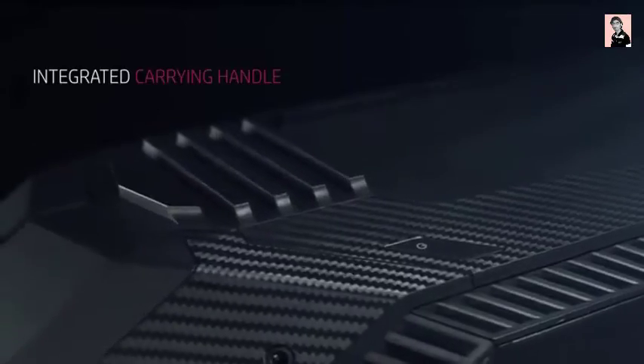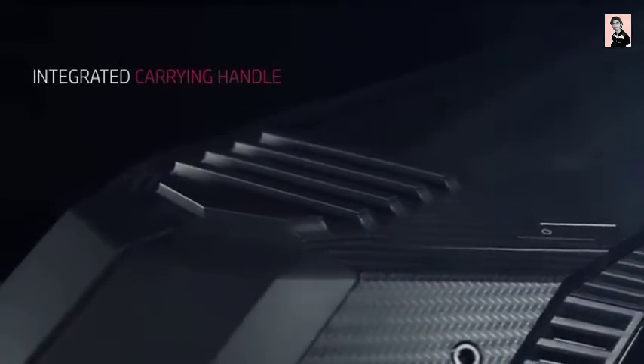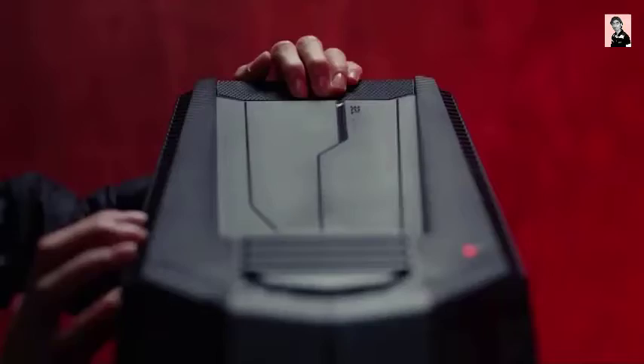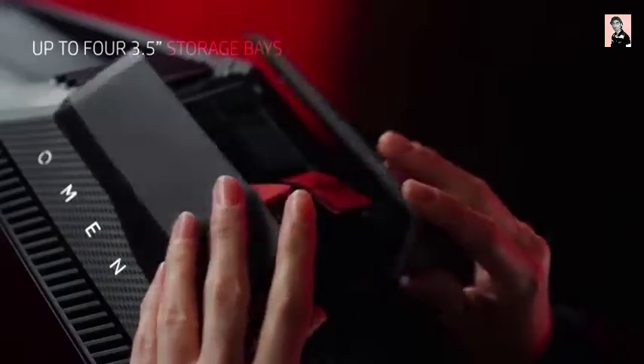We also integrated a carrying handle into the top of the design to enable flexible transportation. With longevity in mind, we designed the Omen desktop for upgradability that future-proofs its features.